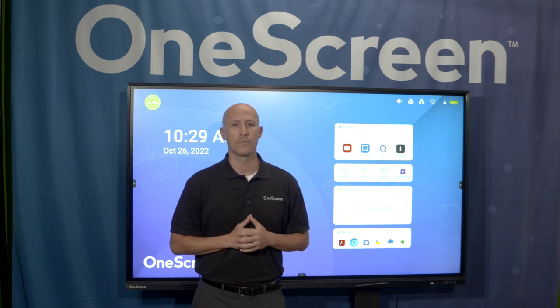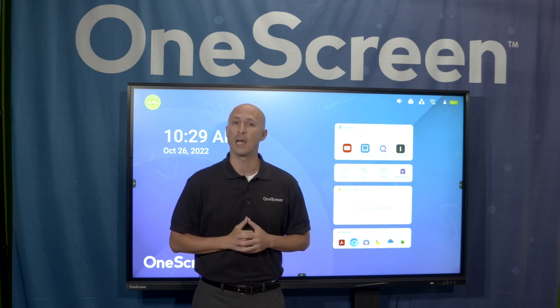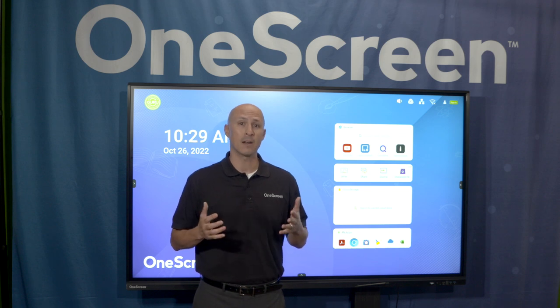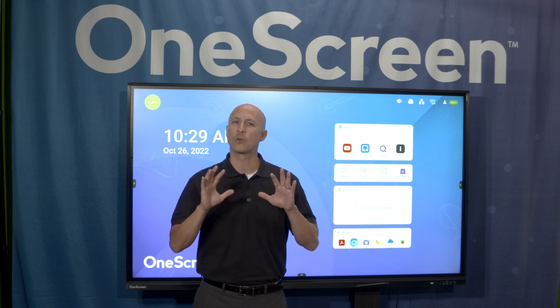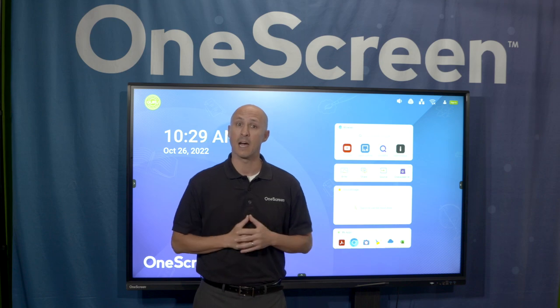But that doesn't cover all the value it brings. We continue to provide the only free unlimited help and training in the industry from our team of product experts. And finally, this is the interactive display that simply just fits into your teacher's workflow so teachers feel confident quickly. TL7 is the most powerful screen with the least amount of time on training.